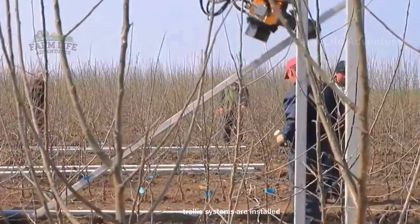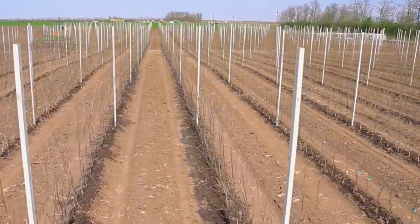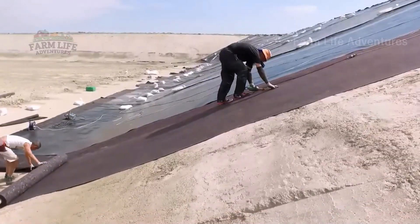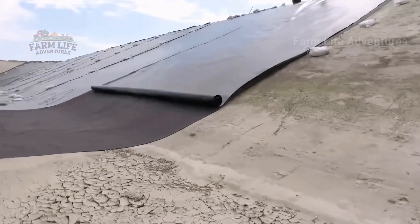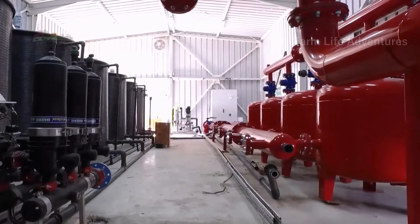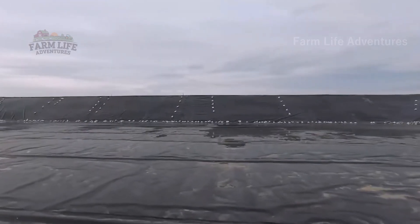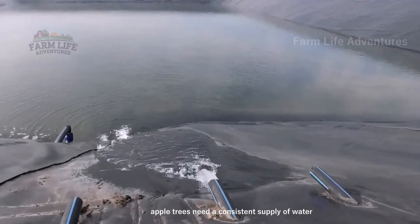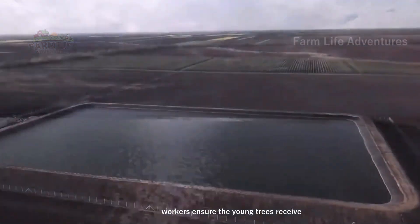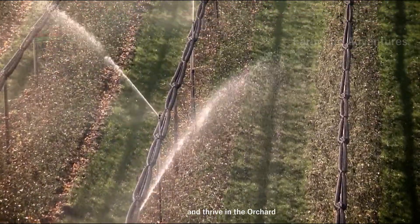Trellis systems are installed to support the growing apple trees, helping them bear the weight of the heavy fruit. Newly planted apple trees need a consistent supply of water for healthy growth. Workers ensure the young trees receive the moisture necessary to establish strong roots and thrive in the orchard.